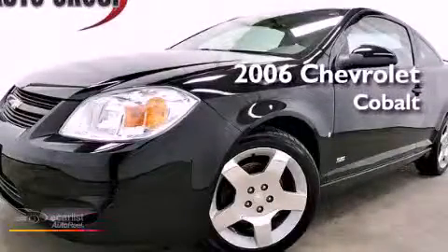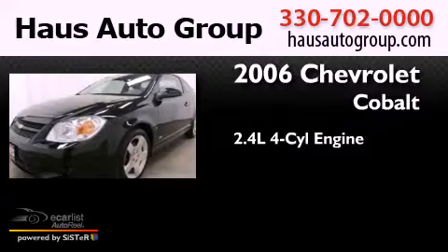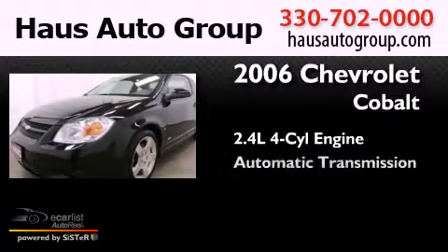This is a 2006 Chevrolet Cobalt. It features a 2.4-liter four-cylinder engine and an automatic transmission.